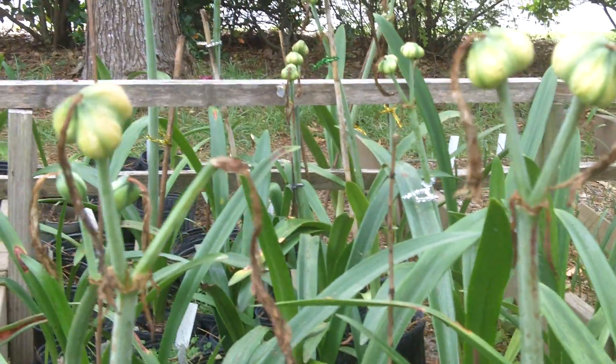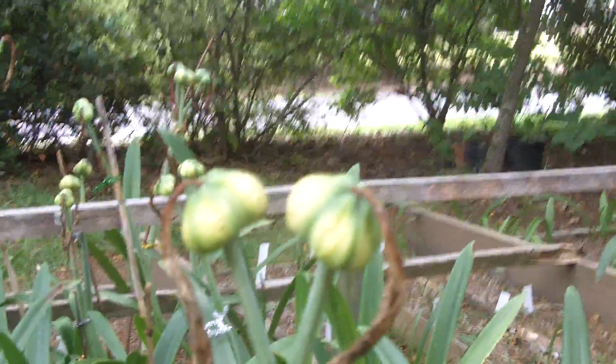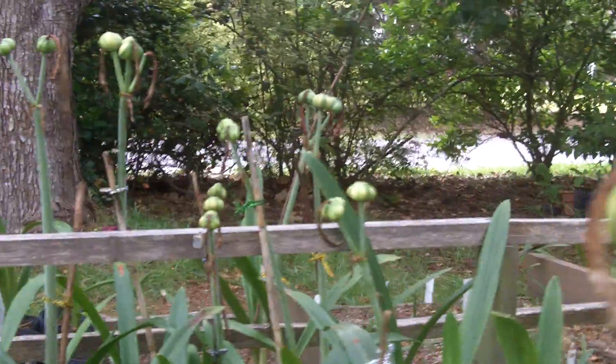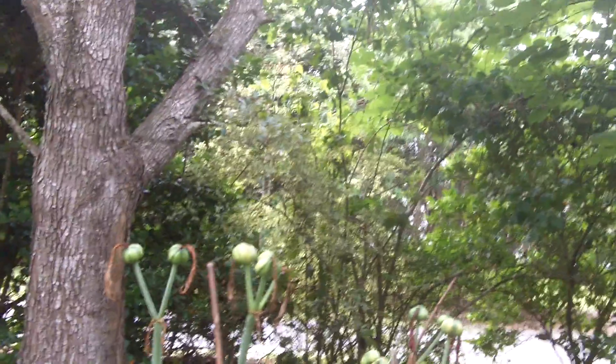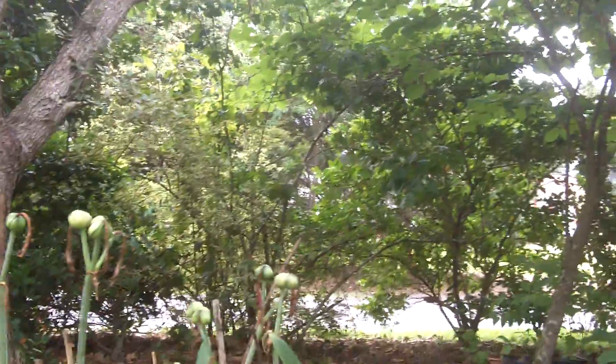Good morning and God bless you. Amaryllis man reporting for duty. Wanted to show you some of our seed production. We have amaryllis seed pods that are on the way to curing out, and we had a really good production on this variety, which is Vitatum.